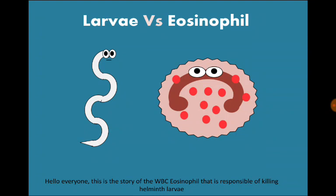Hello everyone! This is the story of the white blood cell, an eosinophil, that is responsible for killing helminth larvae.